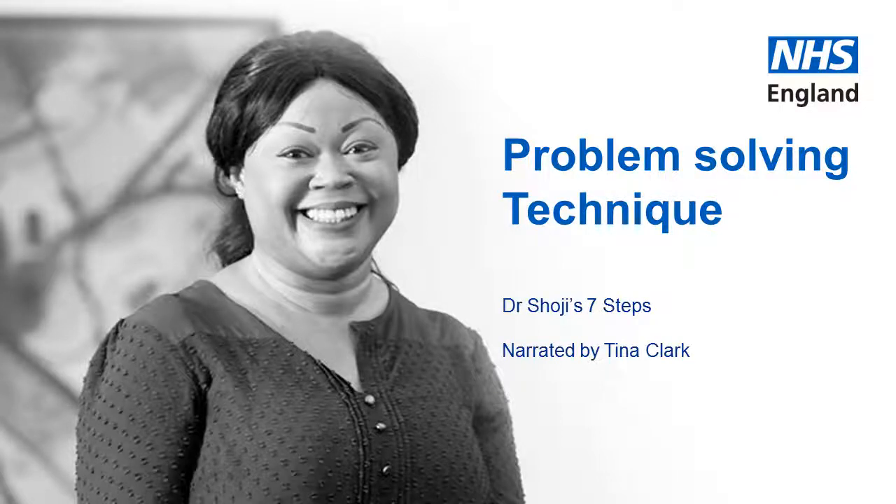Hello, my name is Tina Clark. I'm a Finance Manager at NHS England South West. As part of Future Focus Finance, I'm here to help you solve some of your more complex problems within the workplace.